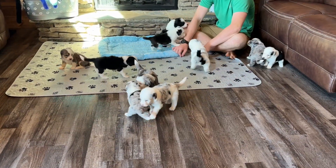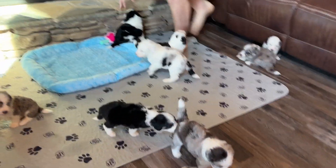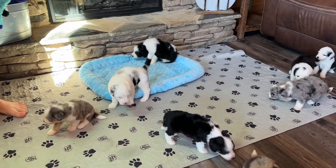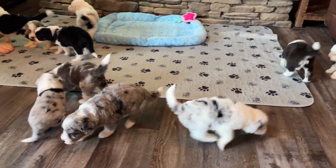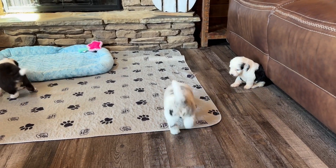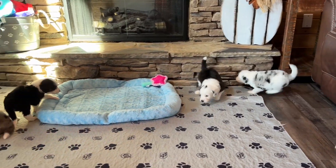We have the puppies' food fixed and we're going to put it down for them and do the puppy call, then let the puppies start eating. Their puppy food is a mixture of cereal, goat's milk, probiotics, Nuvet vitamins and supplement, and some canned starter puppy food.